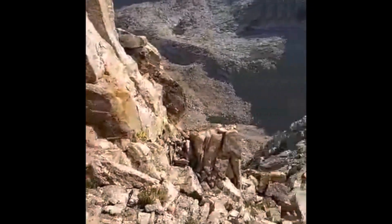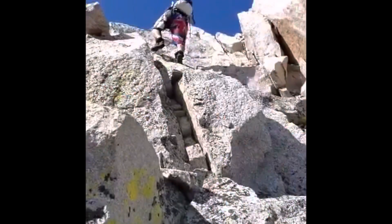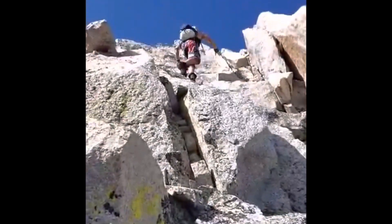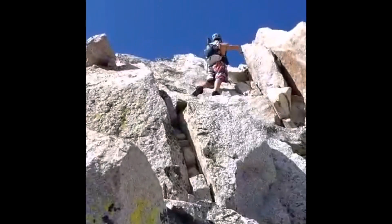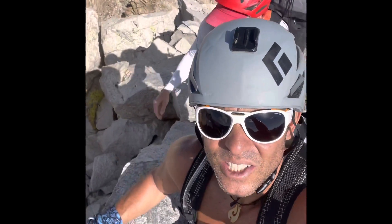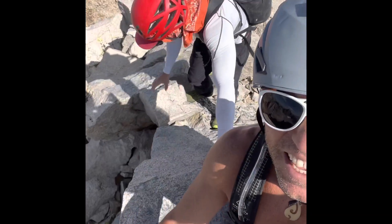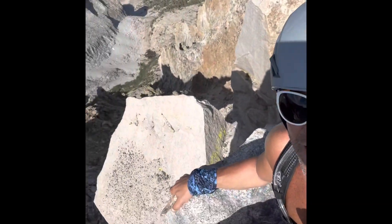Deerhorn is right there, and the summit's right there. Mark's about to summit. Summit of Deerhorn — touch it. Yes. We made it.